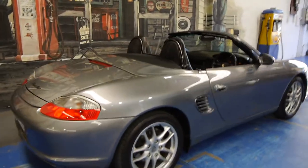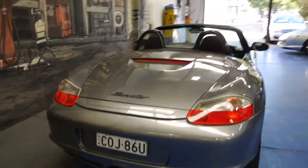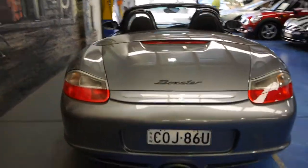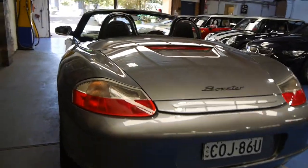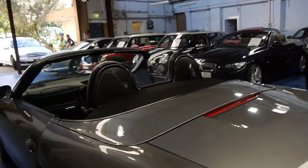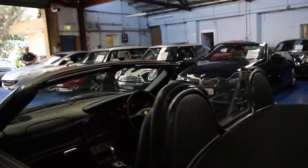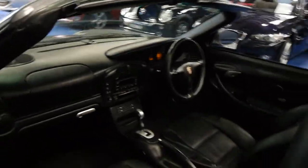The car is absolutely gorgeous. It drives beautifully and it just looks gorgeous with these clear indicator lights. There's no scratches or dents or marks on the car. The owner recently went away and had the car under a car cover in his garage. The air conditioning is cold. It really is just beautiful.